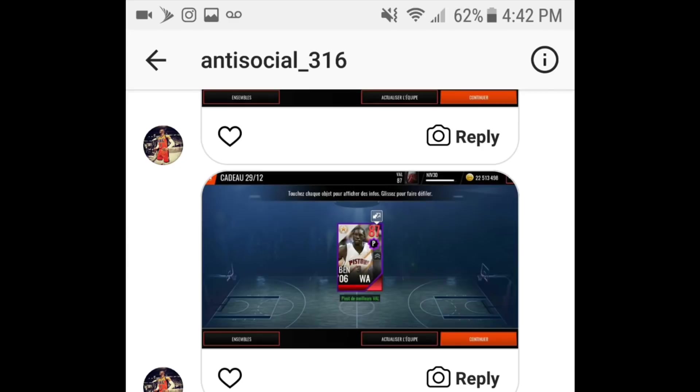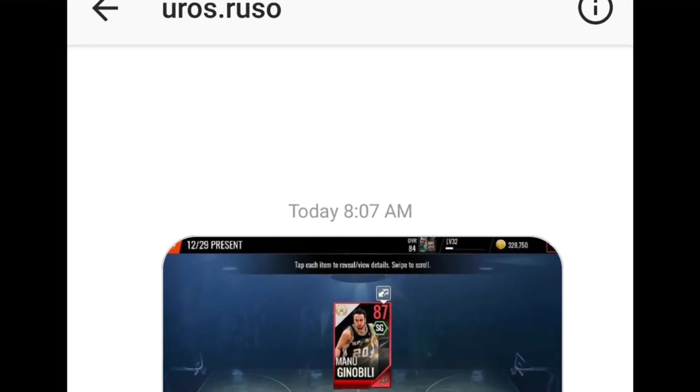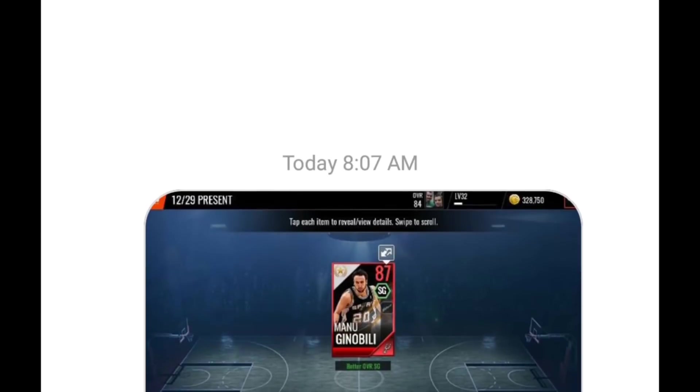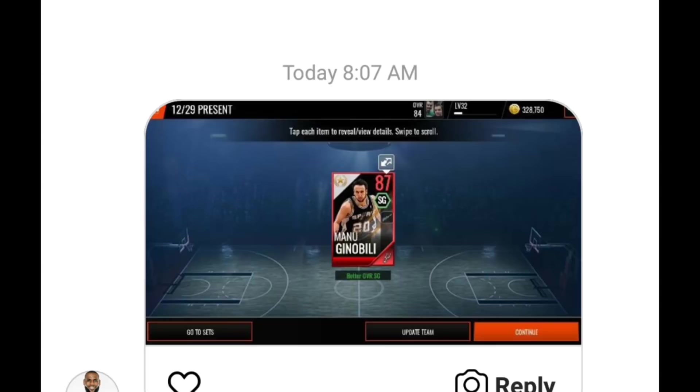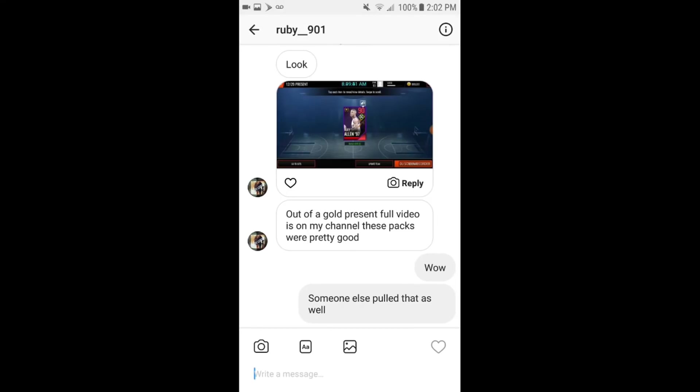Shout out to Antisocial underscore 316 — they ended up pulling an 87 overall Ben Wallace. Mind you, this was a gold present with nothing guaranteed — when I opened these presents I pulled gold players with like 20 of them. Next: Euros.Russo ended up pulling an 87 Manu Ginobili. Even though it is auctionable, it's still an update for his team — an 87 overall from a free pack. Shout out to Euros.Russo.